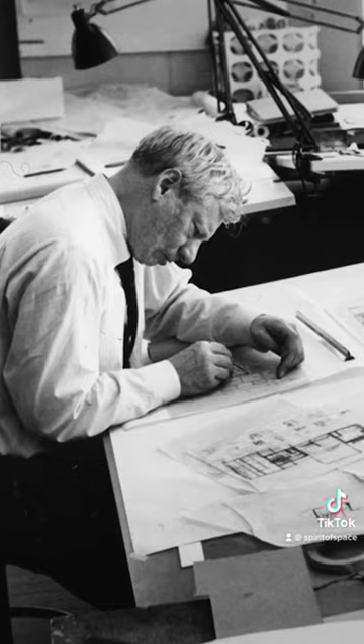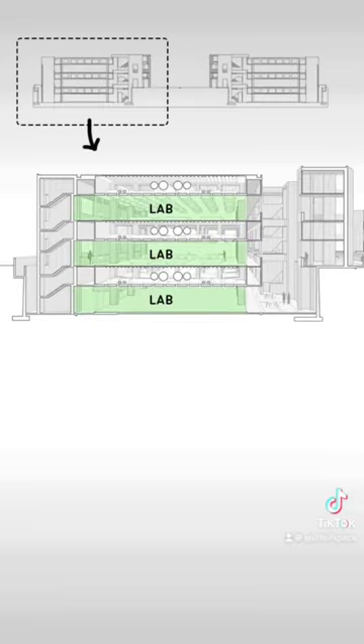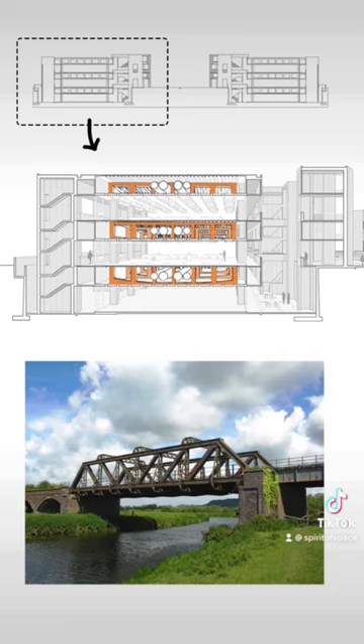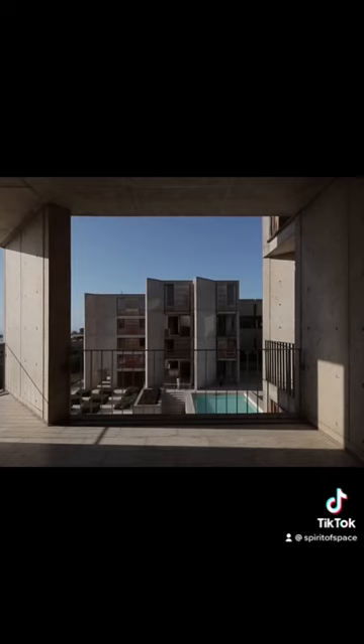Architect Louis Kahn was hired, and his solution was so simple but so profound. The design is essentially two towers with a plaza in between. There are three laboratories in each building, but six floors. Kahn designed a separate service floor above each of the laboratories. He also put Vierendeel trusses, like the ones you see on bridges, for the structure, so that the laboratory floor below could be column free. So at any time, the laboratories and the services could adapt however needed.